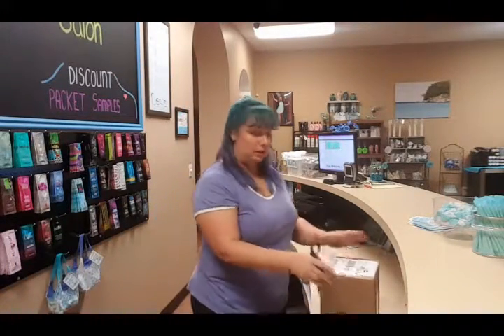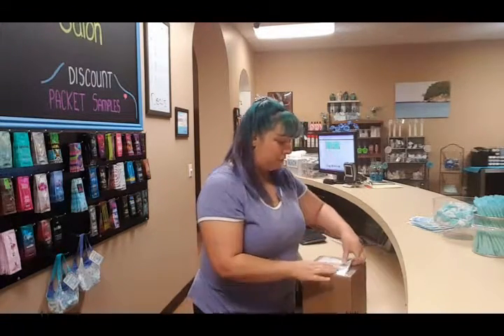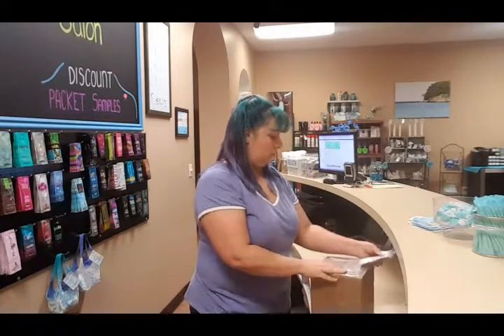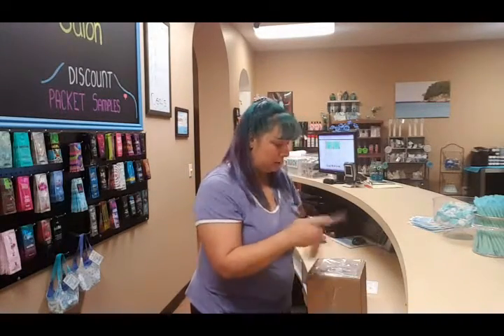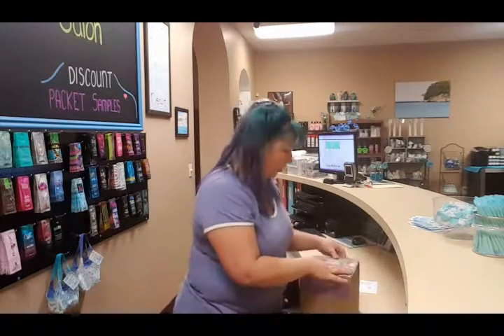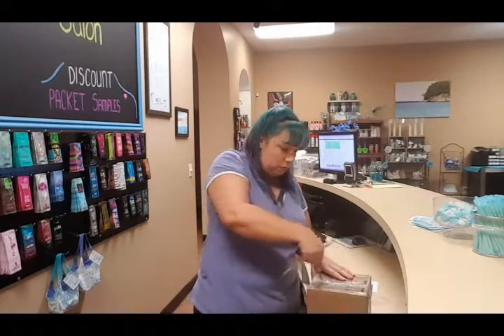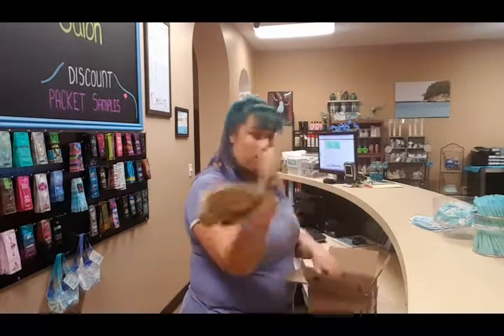So first thing I'm going to do is open up my packaging slip — just the packaging slip. Then we want to open the box. It came FedEx, so that's super cool to know. It's definitely going to get there to you when you want it.